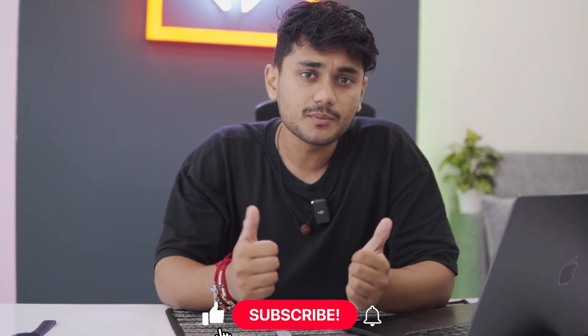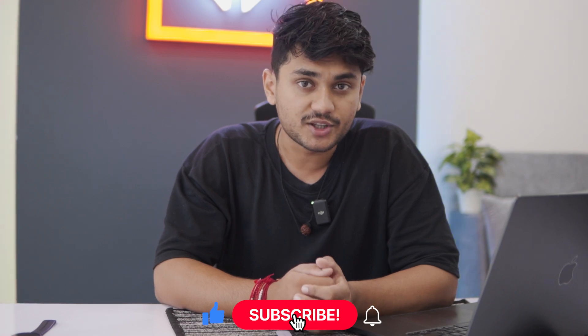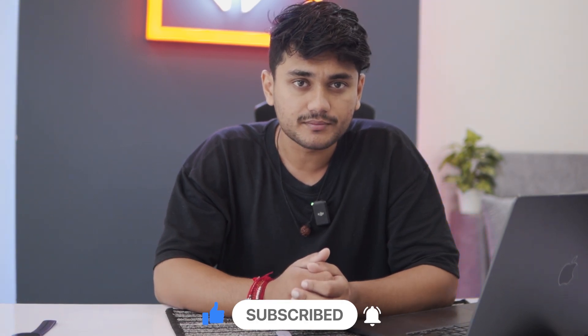If you liked this video or found the content helpful, then make sure to give it a thumbs up, subscribe to my channel and hit the notification bell to get notified about our latest content. Thanks for watching and I'll catch you guys next time.